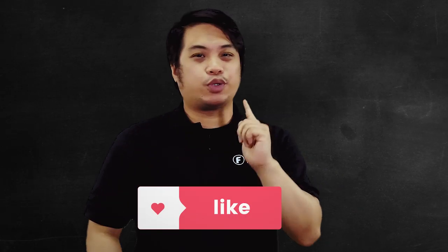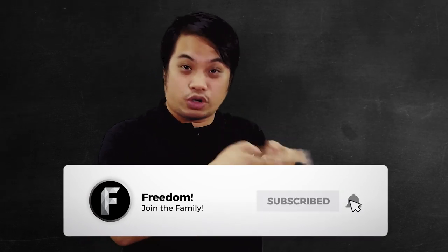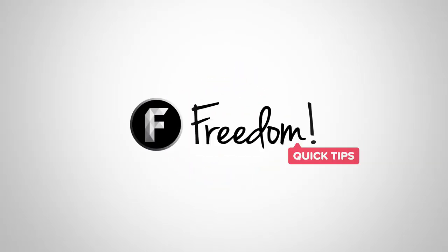And that's the episode guys. I know this feature will really help you out in the long run. Before you leave, please do leave a like, subscribe, and ring that bell. My name is Noel, bringing you tips on how to grow your channel. Always remember — Freedom Quick Tips. I'm going to be seeing you guys on the next episode. Goodbye!